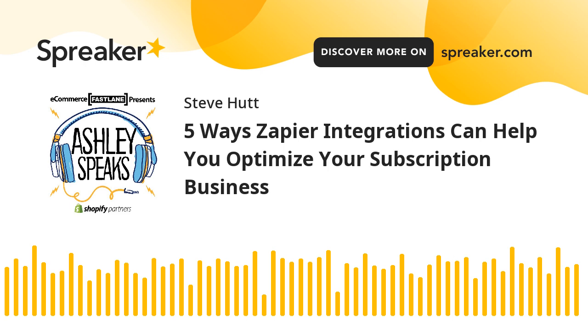Support. Rather than having to manually update your support software every day with an updated customer list, simplify the process by leveraging Bold Subscription events as triggers for your support applications, like Zendesk or Help Scout. For example, to create Zendesk users for new subscribers — before a customer even reaches out to your support team for help, you can have their information, subscriptions, and order history available within Zendesk. When a new customer purchases a subscription, their profile will automatically be created on Zendesk.